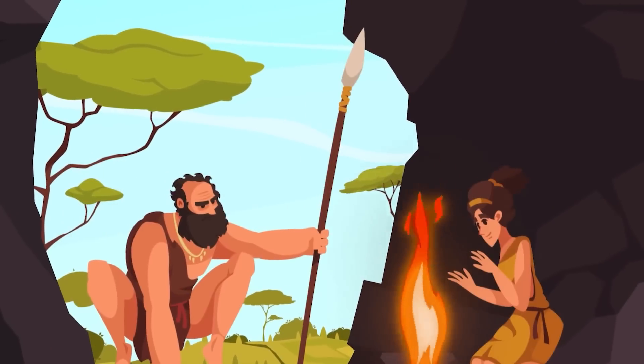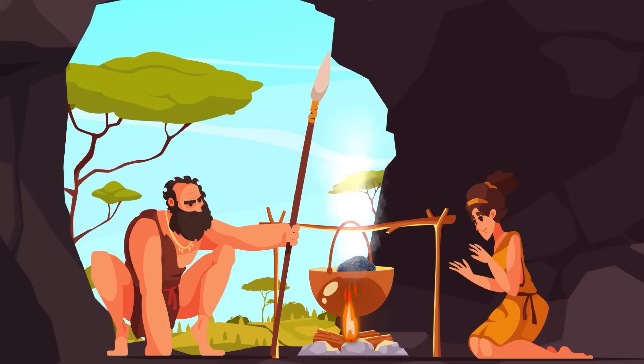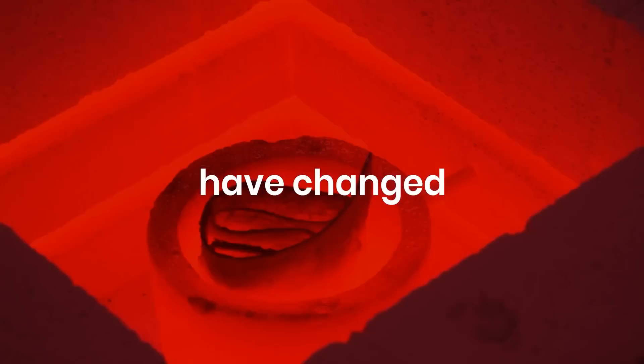Humans of 10,000 BC first extracted copper by heating blue copper sulphide ores. Little did they know that they would thrust the entire species into the path of progress. Since then, the methods of extracting copper have changed significantly, and we decided to take a closer look into the process.